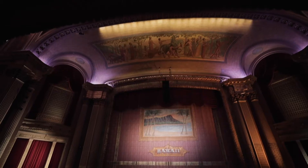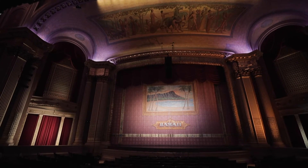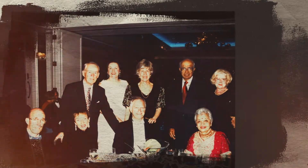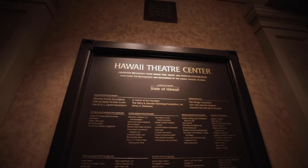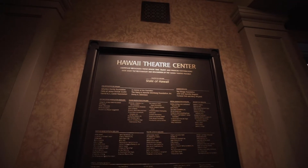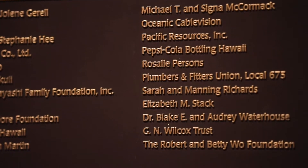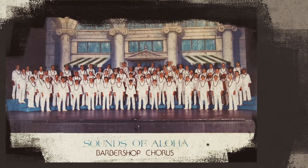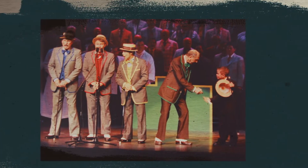On opening night in 1996, we had done it — we had arrived. The joy of seeing this beautiful historic theater restored was a thrill. The chorus I sing in, the Sounds of Aloha chorus and quartets, were the first act in the theater after it was restored.